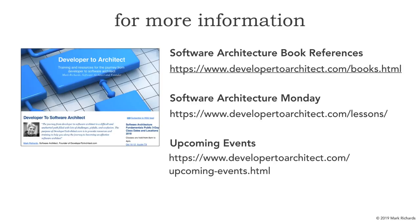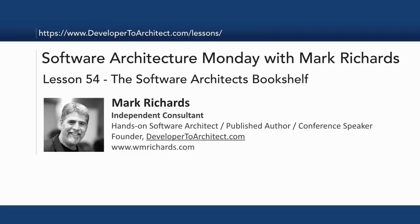On my website I have a lot of references to further books — these were just the collection I found most influential. All the books on my book references at developer2architect.com/books.html are very good resources in software architecture. All of these lessons can be found on Software Architecture Monday at developer2architect.com/lessons, as well as upcoming events. This has been Lesson 54, the Software Architect's Bookshelf. My name is Mark Richards — thanks for listening.